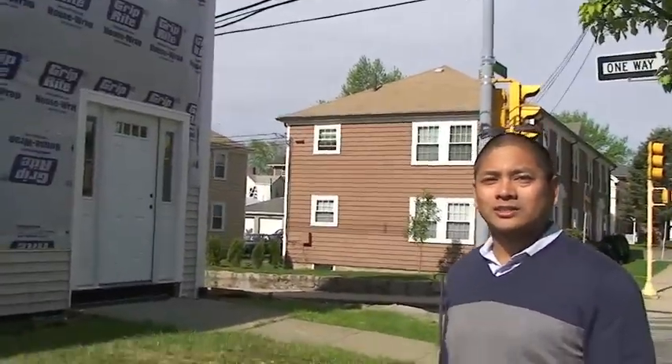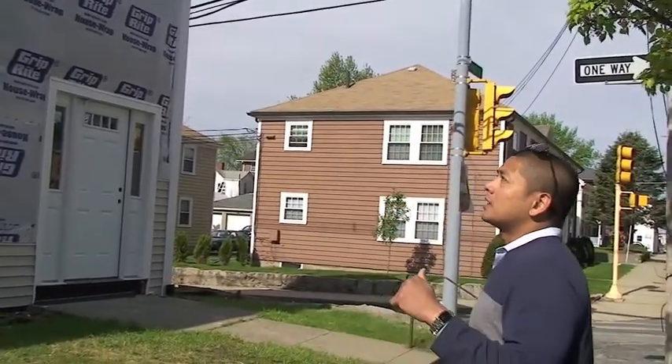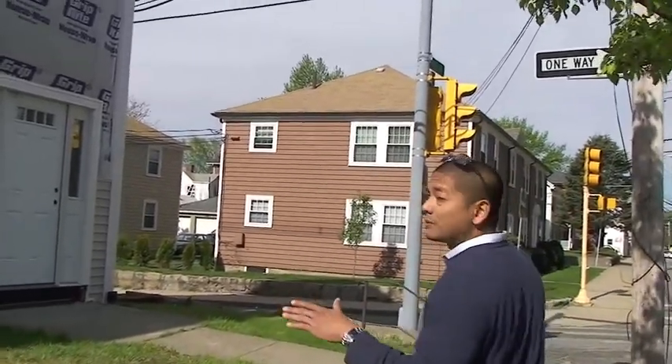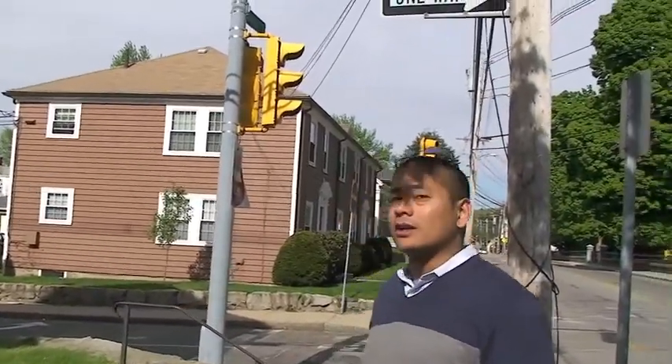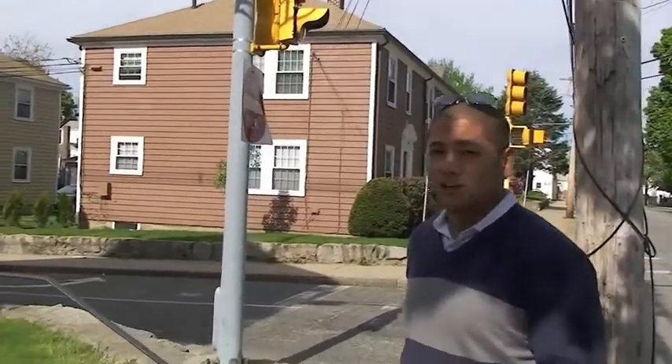We're not going to go inside, because there's so many things going on inside. Right now we have the electrical work being started, the HVAC work being done. All the framing is done and complete inside the house. I'll save showing the interior for the next video.